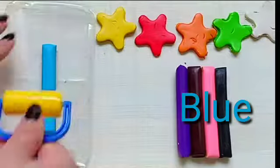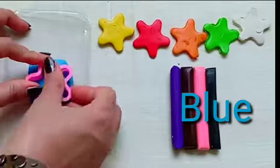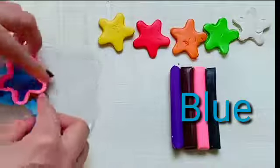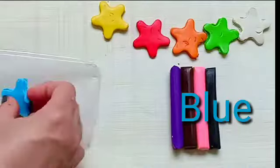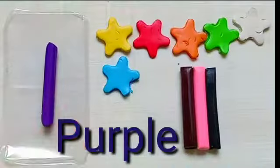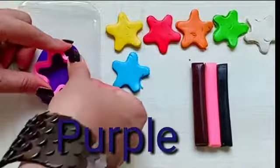Blue. This is blue color. Purple. This is purple color.